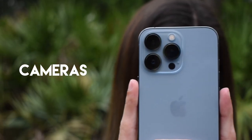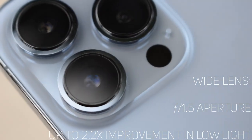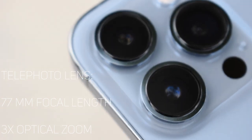Moving on to the cameras — this is where there's been a lot of new features, so let's break them down. The first three most notable differences are the actual lenses themselves. We have the wide lens, which I use most of the time, and the telephoto, which in brightly lit scenarios gives you way more distance with more sharpness.